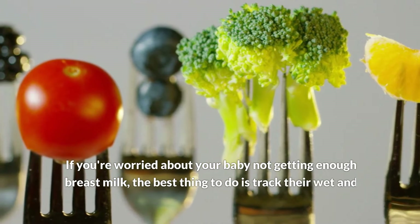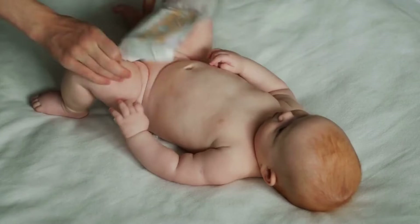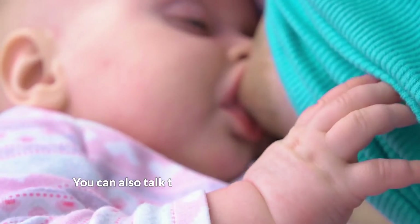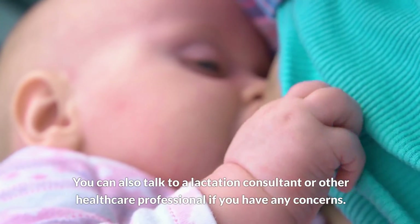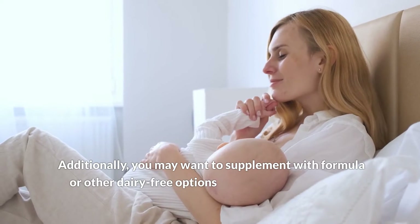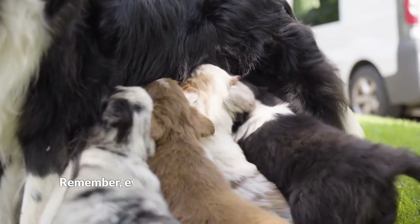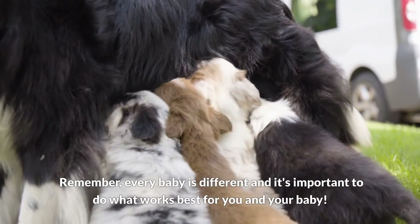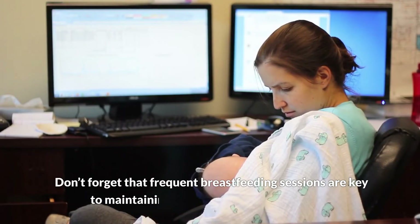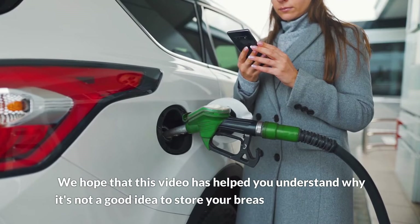Six: How can I ensure my baby is getting enough breast milk? If you're worried about your baby not getting enough breast milk, the best thing to do is track their wet and dirty diapers, which should increase over time as your baby grows. You can also talk to a lactation consultant or other healthcare professional if you have concerns, or supplement with formula or other dairy-free options. Remember, every baby is different, and frequent breastfeeding sessions are key to maintaining a good supply.